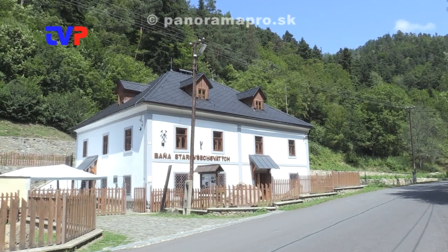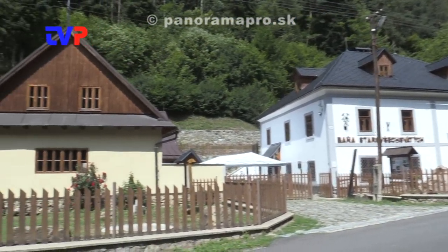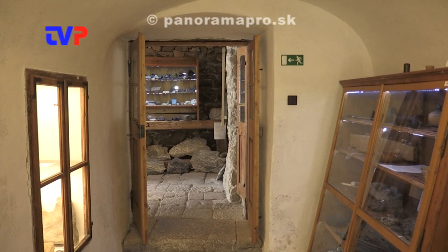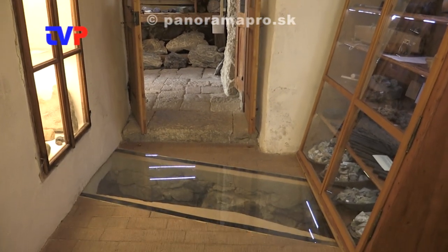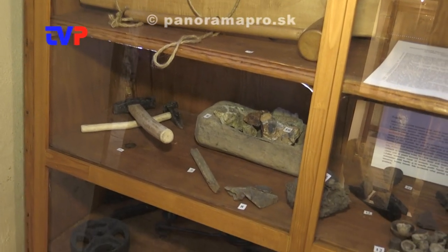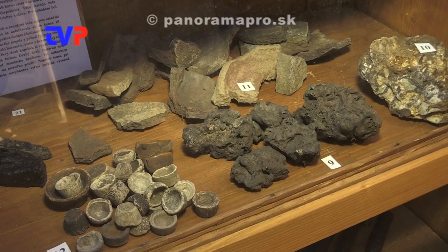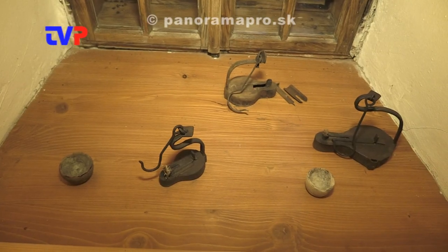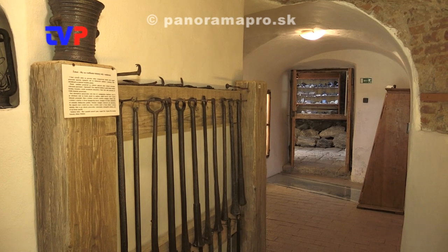We are at the Mining and Geological Exposition at the Baňa Starovšek Svetých in Hodruša Hámre, which was built and has been in operation for 6 years, run by the main mining organization Slovenská Banská s.r.o. Hodruša Hámre. This exposition consists of two complete blocks: the underground mining exposition with two circuits, and the surface exposition covering the history of mining and geology, focused primarily on our Central Slovak mining region and the village of Hodruša Hámre.